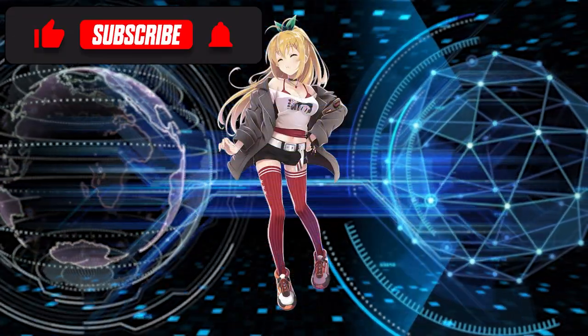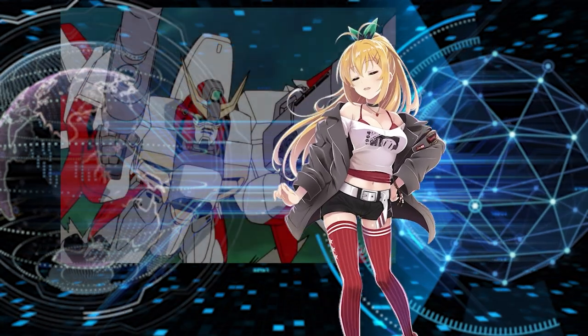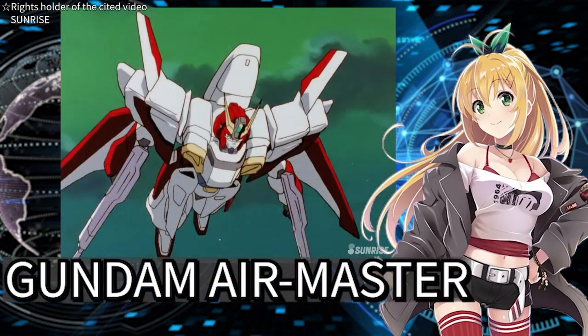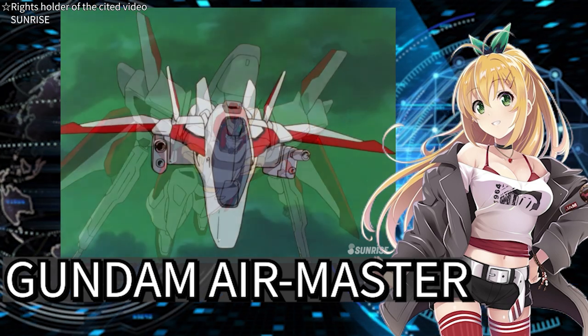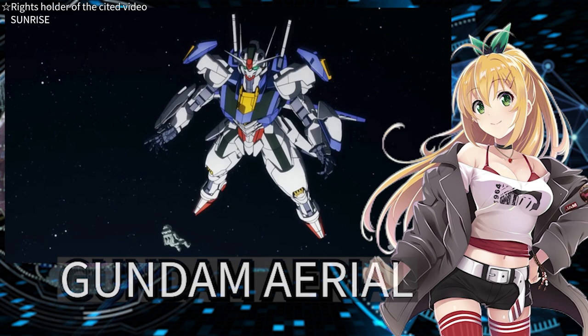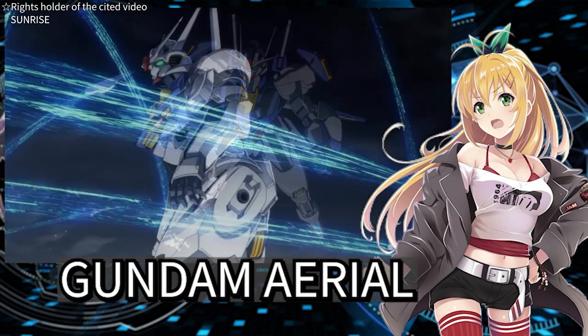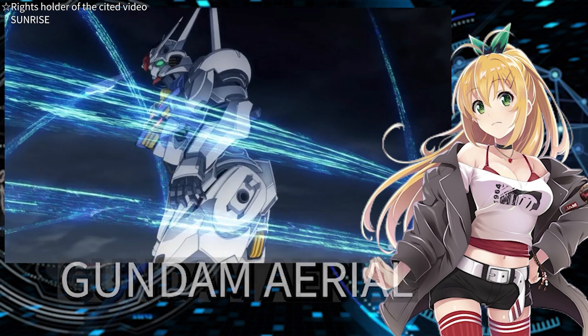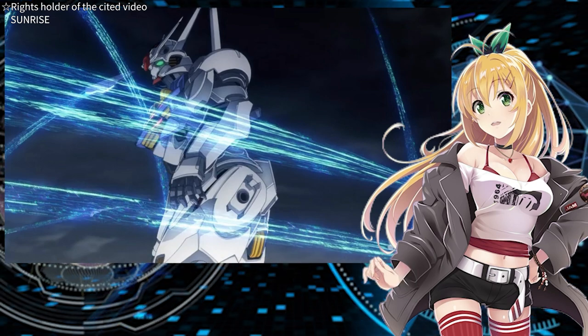Hello everyone, it's Maki. Do you like mobile suits related to the wind? Perhaps the high-speed Gundam Air Master, swift like the wind? The name of the Gundam area is derived from the name of a ferry, and the ferry area also possesses the ability to control winds and storms.